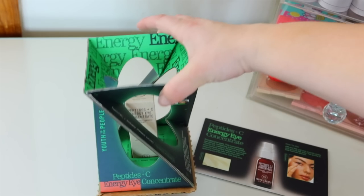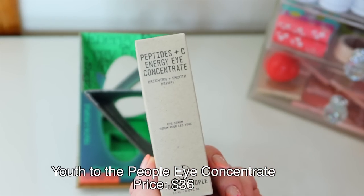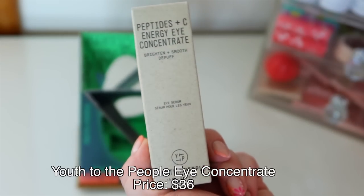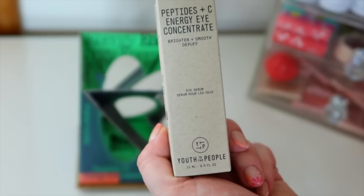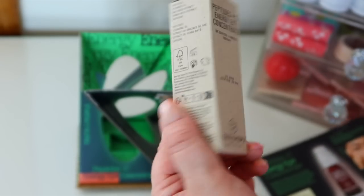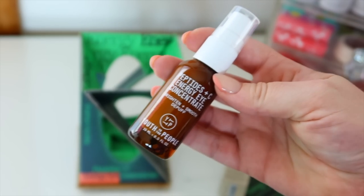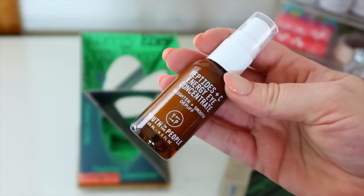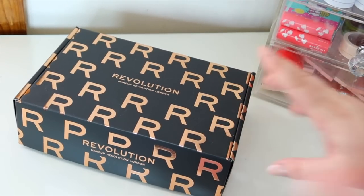Next we have Youth to the People — we got another eye cream, the month of eye creams! This is their new Peptides + C Energy Eye Concentrate. It brightens and de-puffs fatigued looking eyes and blurs the appearance of fine lines with daily use. It's a gel serum formula you can use AM and PM, and it seems like it has more product than the other ones. I have so many new eye creams to try out now!